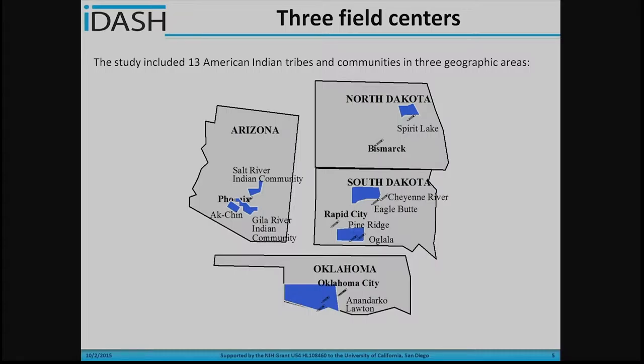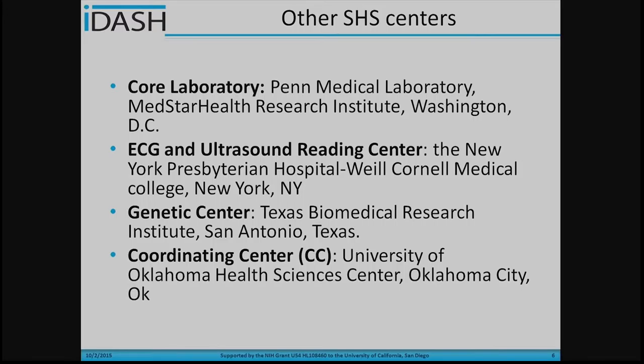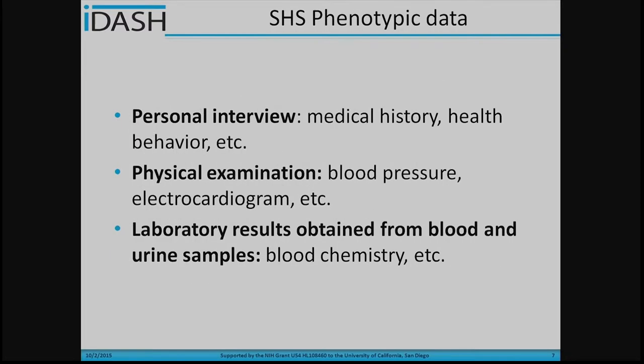In the Strong Heart Study, we have three field centers. The study includes 13 American Indian tribes in three different geographic areas: Arizona, Oklahoma, and North and South Dakota. There are also other affiliated Strong Heart Study centers. For example, CoNAP is located in Washington, D.C., the ECG and Ultrasound Reading Center is in New York, and the Genetic Center is in San Antonio, Texas.